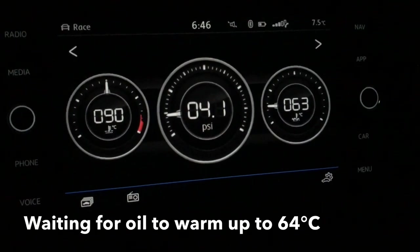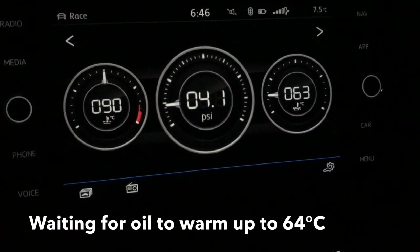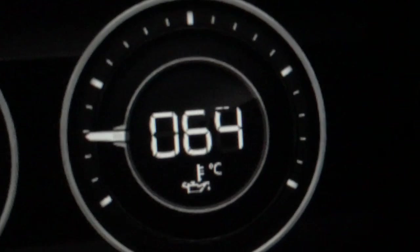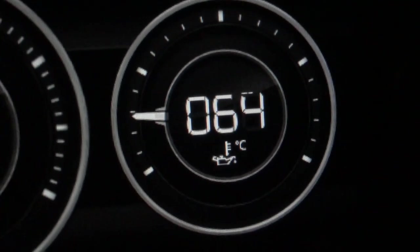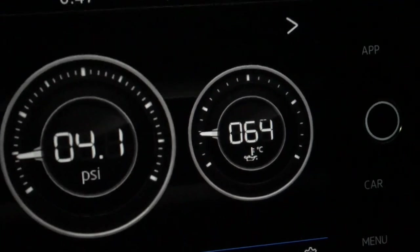Another thing I don't like about this car is sometimes in the center infotainment system, when the car displays the number four, it'll have a couple of pixels that are not supposed to be illuminated turn on at the top of the four. It's a bit of a glitch. It only seems to do it on the oil temperature gauge, and it only seems to do it with the number four. Right there — top of the four. I don't know why it does that, but it's usually on the number four.